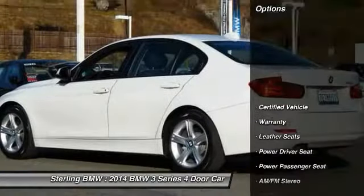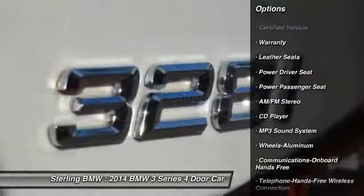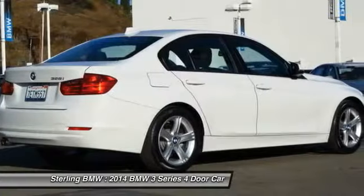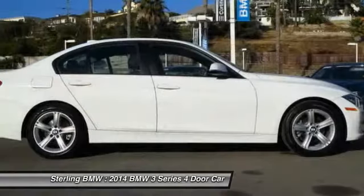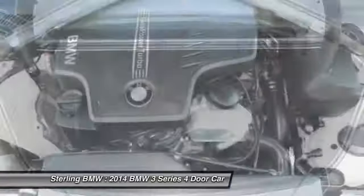Here are some of this vehicle's great options: traction control, power passenger seat, anti-lock braking system, air conditioning, Bluetooth wireless data link for hands-free phone, power steering, HomeLink garage door opener, cruise control, aluminum wheels, and floor mats.